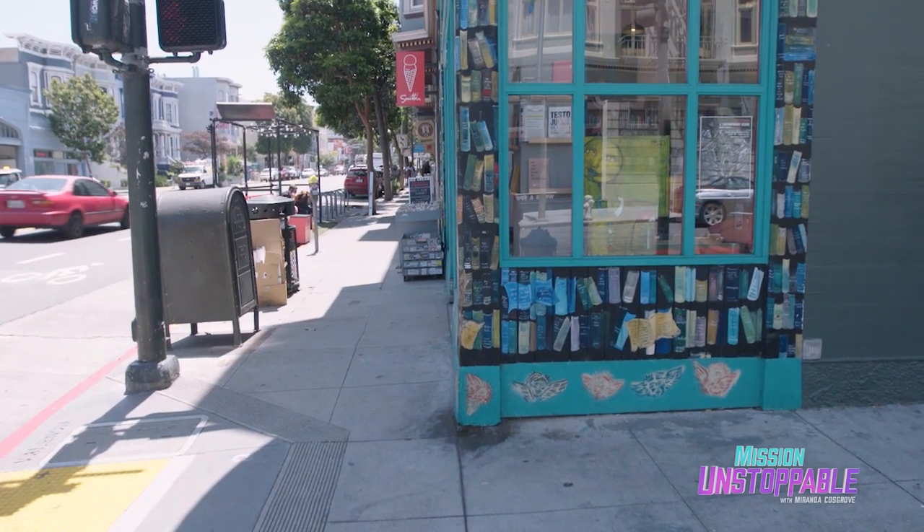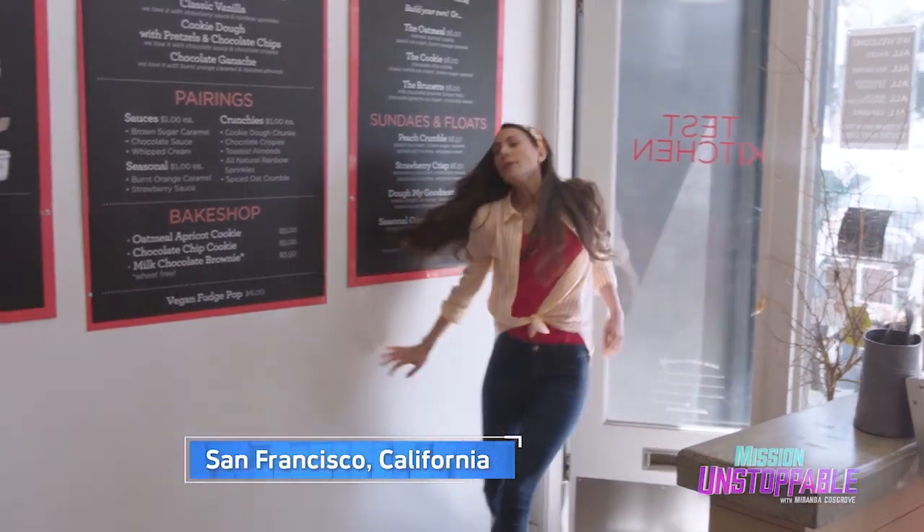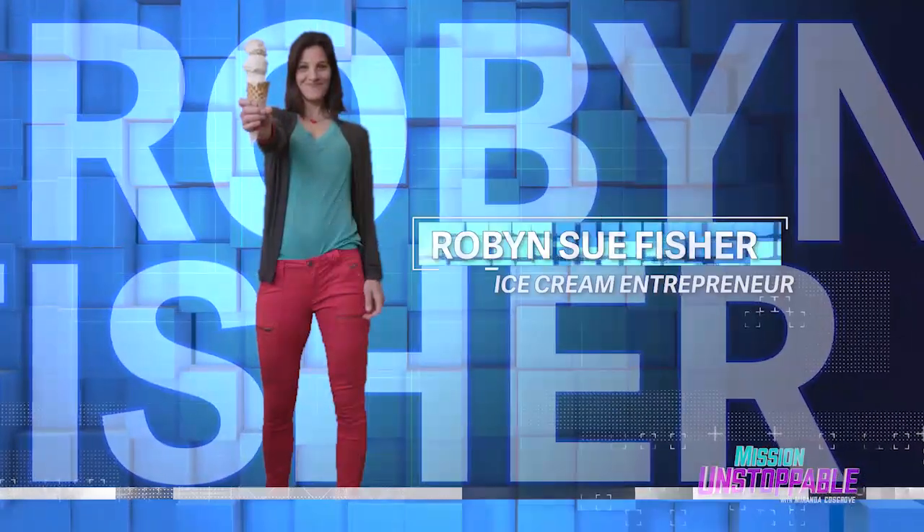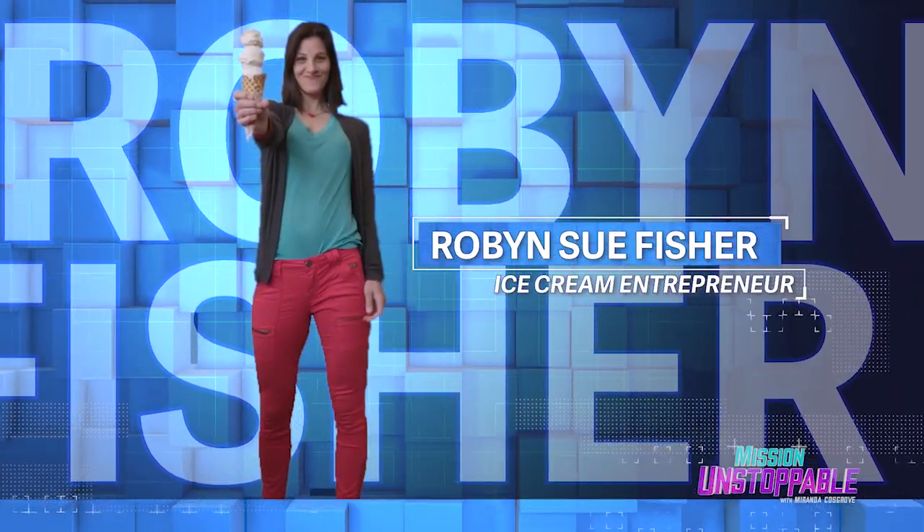I like ice cream and I like it fast, so I screamed all the way to San Francisco to meet up with Robin Sue Fisher, an ice cream innovator who can turn milk and sugar into ice cream in 90 seconds flat.